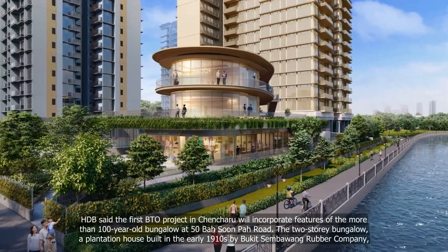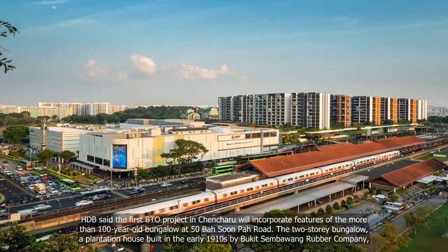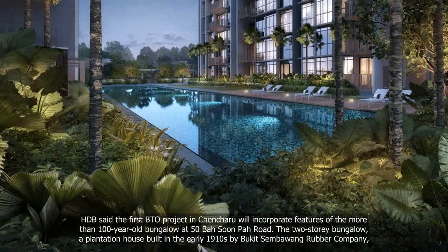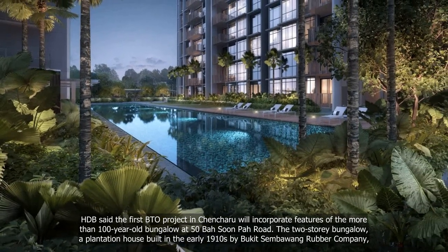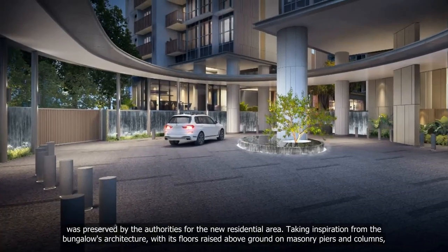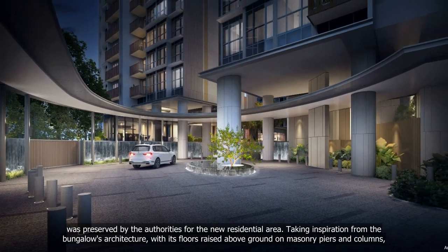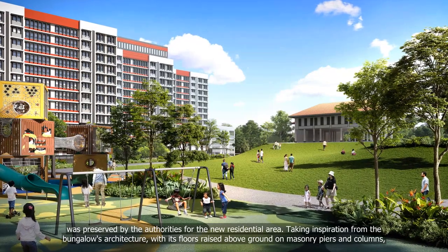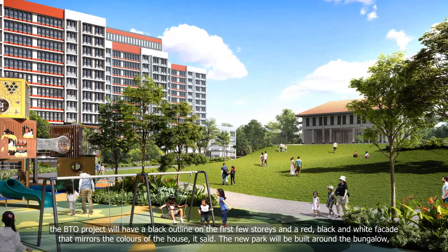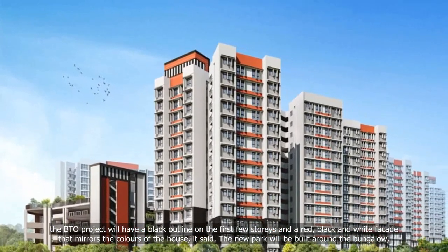HDB said the first BTO project in Chancheru will incorporate features of the more than 100-year-old bungalow at 50 Bosun Po Road. The two-storey bungalow, a plantation house built in the early 1910s by Bukit Sembawang Rubber Company, was preserved by the authorities for the new residential area. Taking inspiration from the bungalow's architecture, with its floors raised above ground on masonry piers and columns, the BTO project will have a black outline on the first few storeys and a red, black and white facade that mirrors the colours of the house.